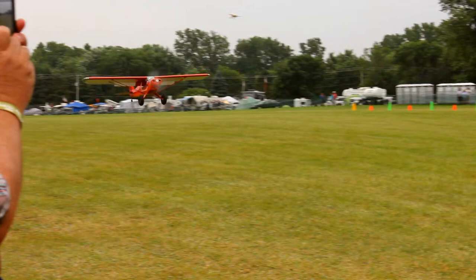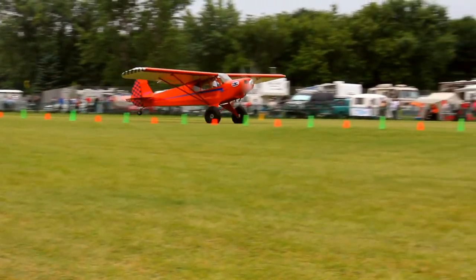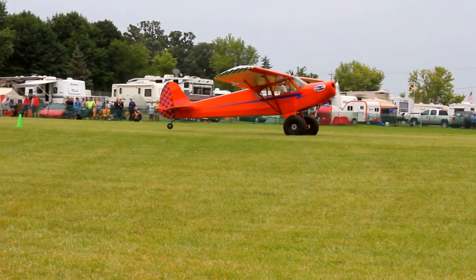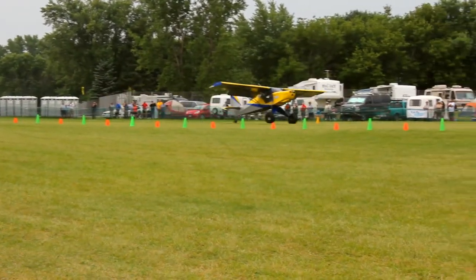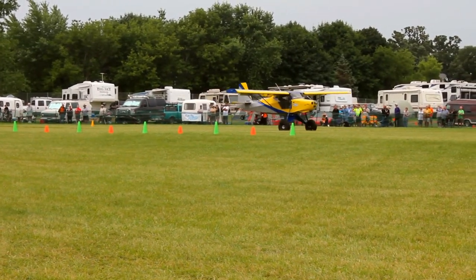Down in the ground effect, and right there — nice landing. You'll notice right when they touch, the slots allow — whoops, that was a little too early. He lands with the brakes locked.